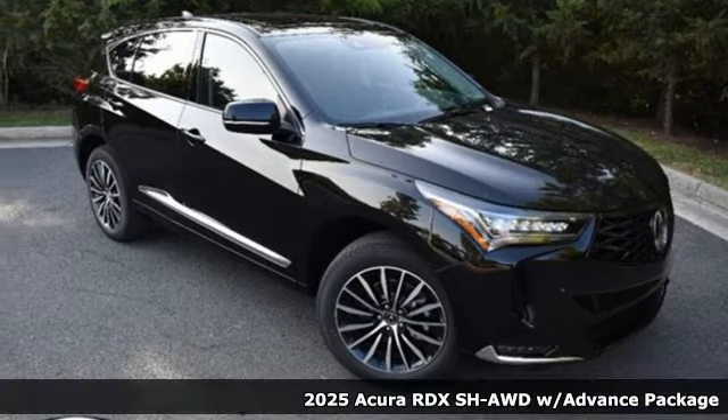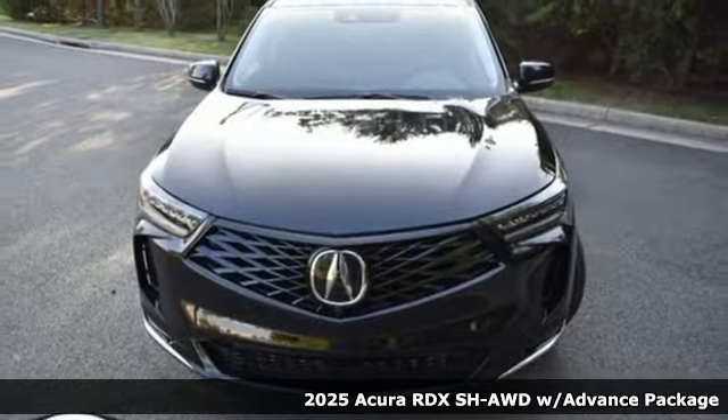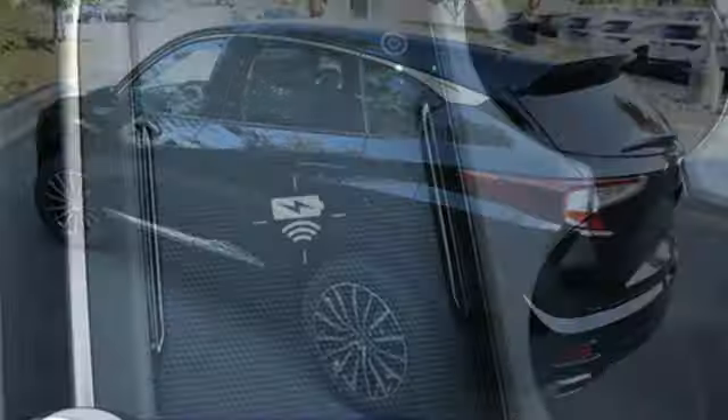It's a new 2025 Acura RDX. It provides the comfort and luxury of a large SUV with the moves and fuel economy of a small one. Plus, it offers an exciting list of features.